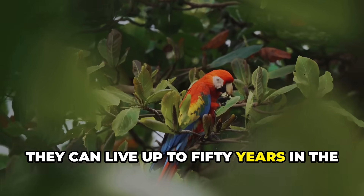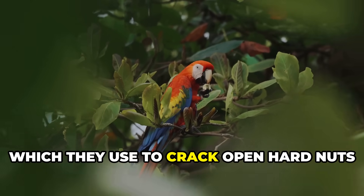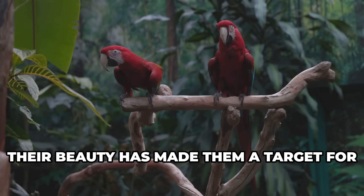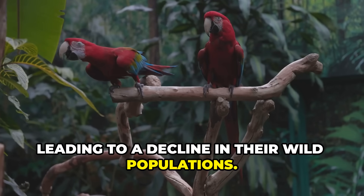They can live up to 50 years in the wild and are known for their strong beaks, which they use to crack open hard nuts and seeds. Unfortunately, their beauty has made them a target for the pet trade, leading to a decline in their wild populations.